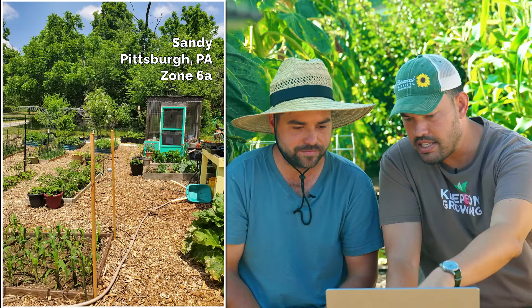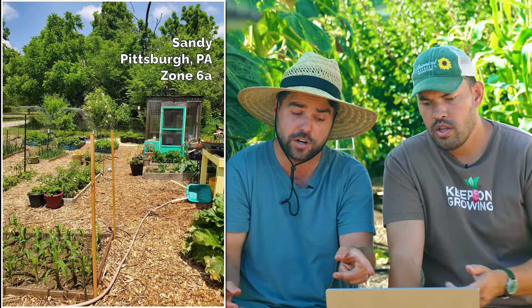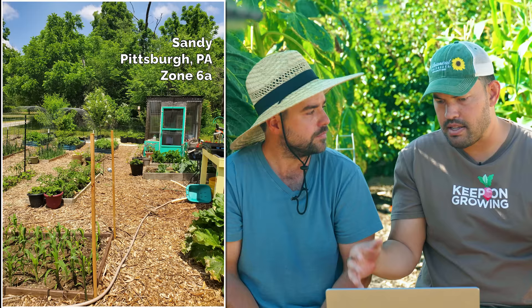Sandy from Pittsburgh, Pennsylvania, Zone 6A — a woman after my own heart with the extensive use of wood chip mulch, and a nice little shed right there. I like their use of pops of color — the door has an accent color, this little table is nice and yellow. It kind of helps balance the whole garden and makes it look more vibrant. The corn's looking great. What I like is she's giving herself ample space to wheelbarrow around and work in it in a really flexible way. Well done.